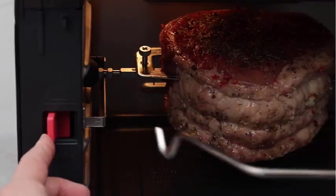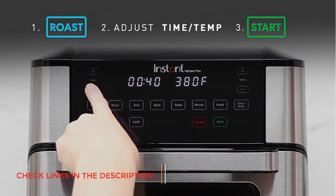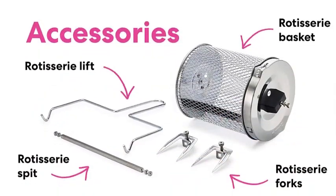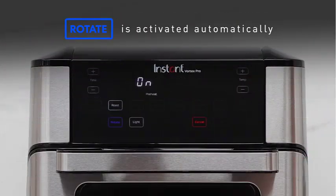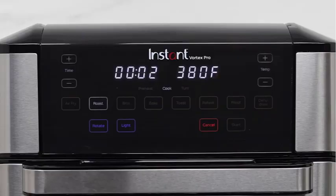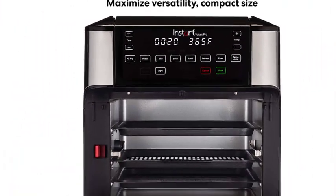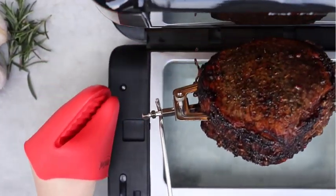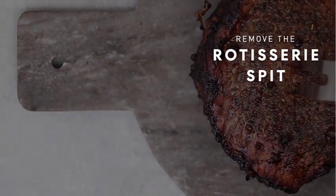It also comes with a similar version named Instant Vortex Plus with 7 functions at a lower price. The additional feature is its even crisp technology, ensuring your foods have the best golden color and crunchy texture without excess oil. With a simple touch on the device's one-touch display, you can select any function or manually set the timer and temperature. You do not even need to wait for it to preheat. It also has overheat protection and a large capacity of 10 quarts, allowing you to cook many foods at once.